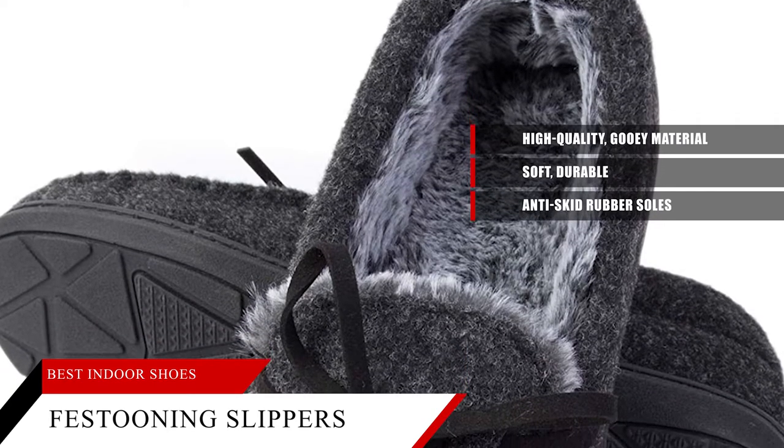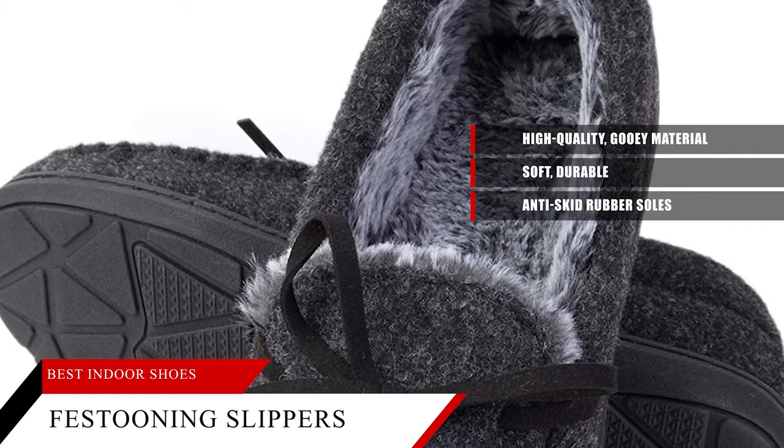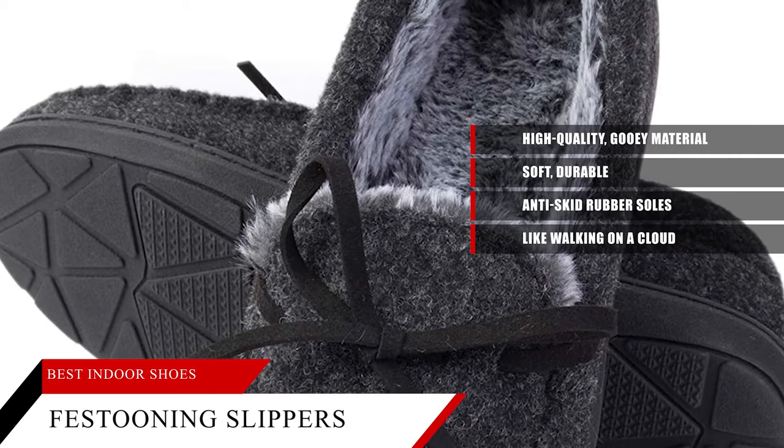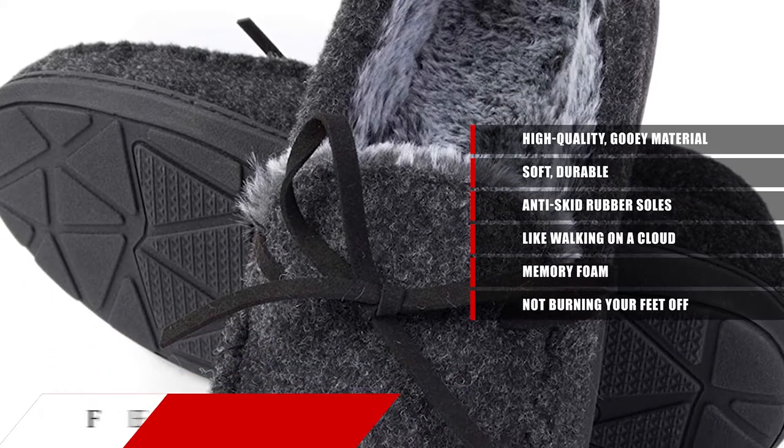I recently had the pleasure of trying out these house shoes, and I gotta say, they're great. They're like walking on a cloud. And the memory foam makes it so that you're not burning your feet off when you take them off.